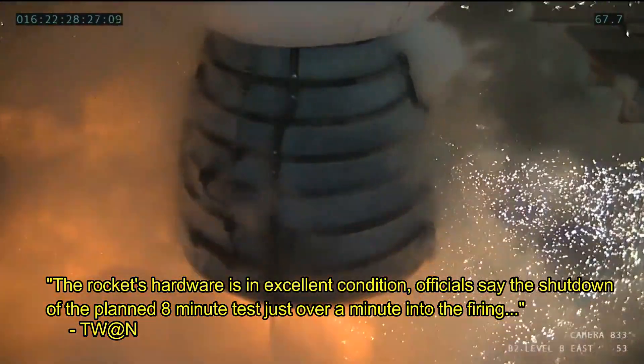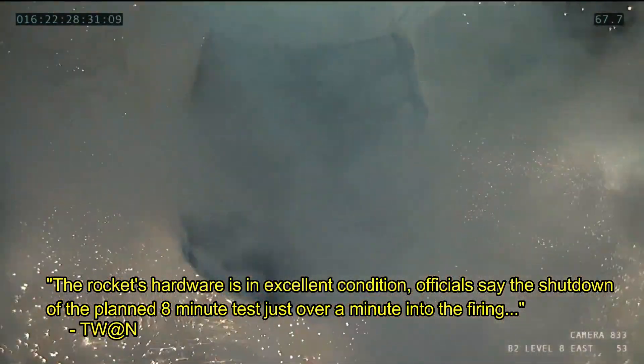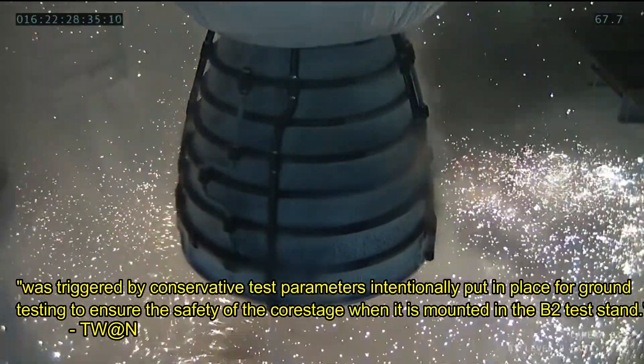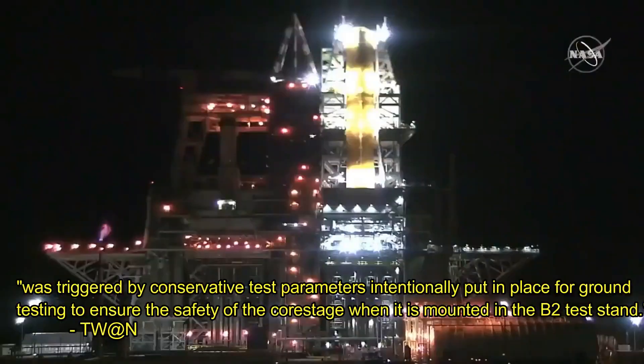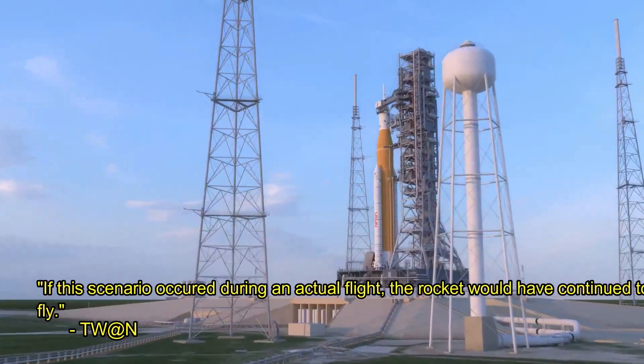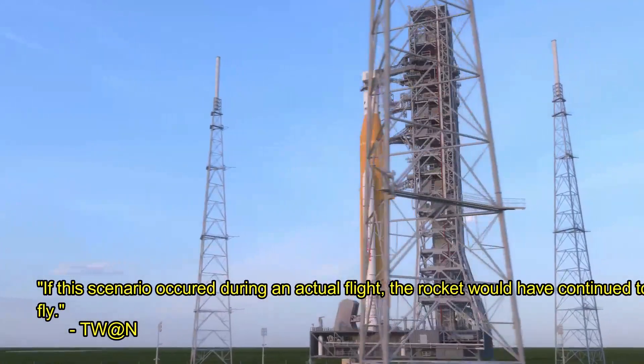The rocket's hardware is in excellent condition. Officials say the shutdown of a planned eight-minute test, just over a minute into the firing, was triggered by conservative parameters intentionally put in place for ground testing to ensure the safety of the core stage when it is mounted in the B-2 test stand. If this scenario occurred during an actual flight, the rocket would have continued to fly.